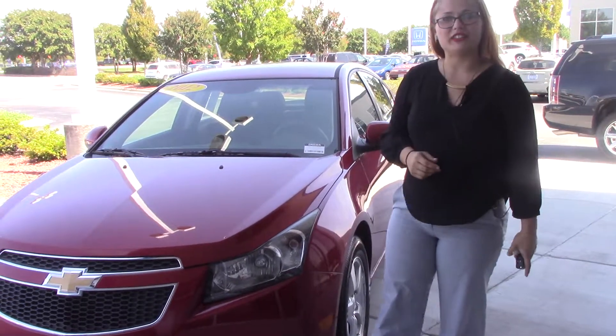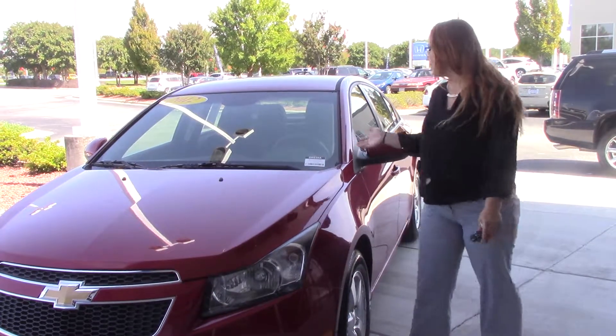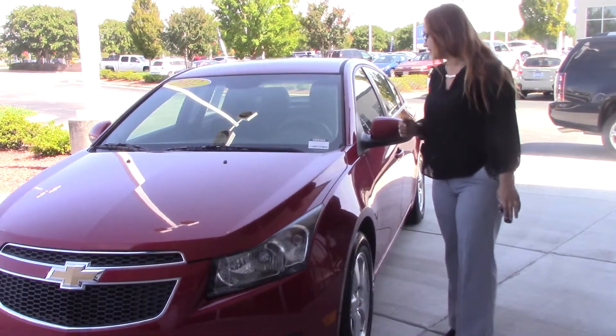Hey guys, my name is Tyler McFadden here at Hubert Vester Chevrolet in Wilson, North Carolina. Today we're going to be featuring the 2012 Chevrolet Cruze, stock number DR030A.